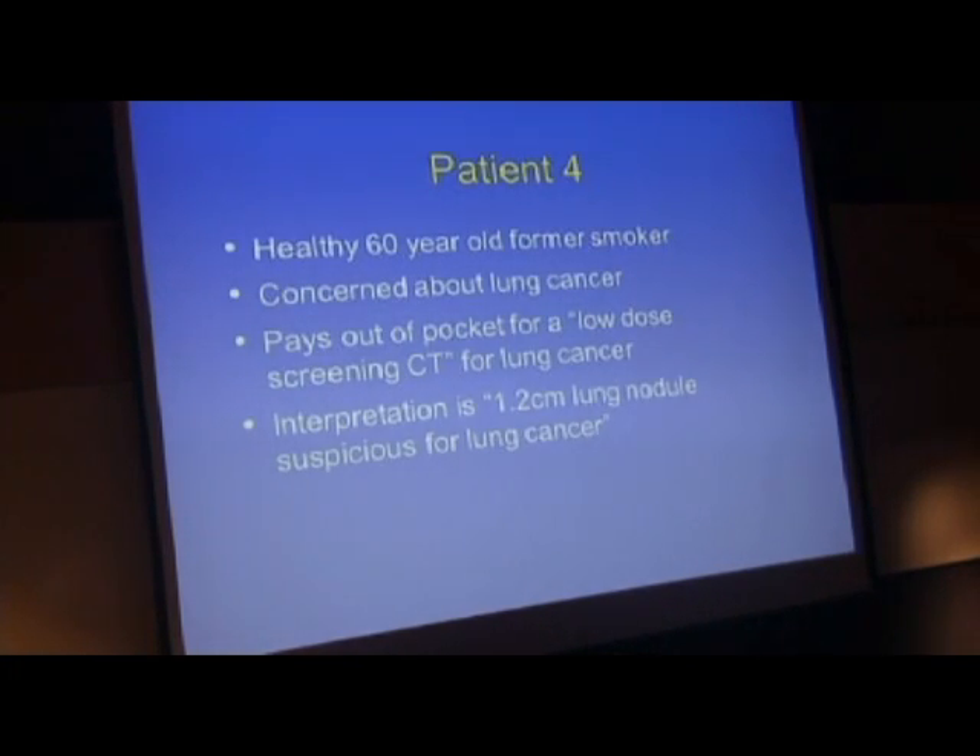I don't want to end on a bad note, so we'll go back to a healthy patient. Patient number 4. A healthy 60-year-old former smoker is concerned about lung cancer and decides to go to the lung cancer screening clinic and pay out of pocket for a low-dose screening CT scan. There are now recommendations—just like mammograms for breast cancer and pap smears for cervical cancer—for low-dose CT scans for those who smoke and have risk factors for lung cancer. We're seeing a lot of these CAT scans in our clinic, and the interpretation was that there was a small lung nodule suspicious for lung cancer.